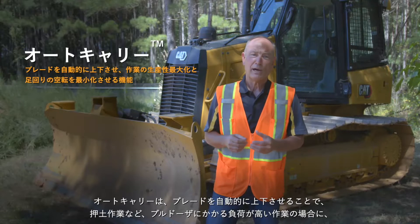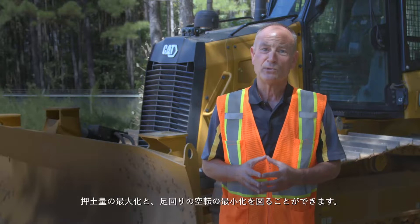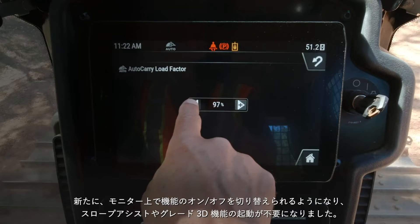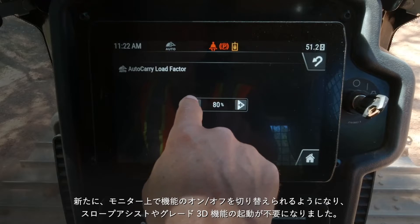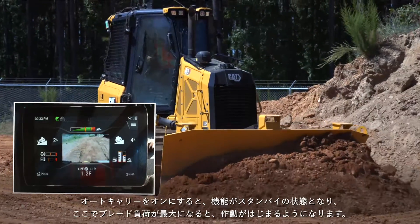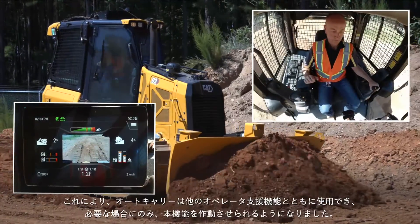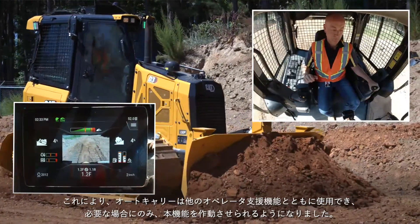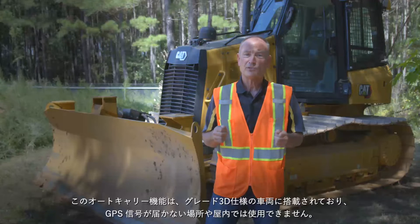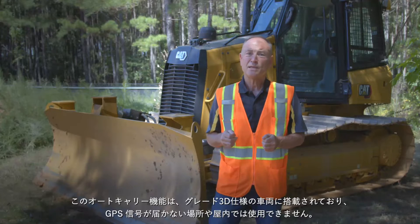Auto carry automatically raises and lowers the blade to maximize pushing capability and prevent excessive track slip when pushing heavy loads. New functionality now activates in auto and manual modes. Auto carry no longer requires you to be in slope assist or CAT grade 3D automatics to activate. When enabled, this feature will wait in standby mode until the blade is fully loaded and then automatically engage — no joystick button push required. Auto carry is designed to work in unison with other operator assist features and automatically engages if conditions warrant. Auto carry is not available indoors or in areas where a GPS signal is not available, and is included with CAT grade 3D with assist technology.